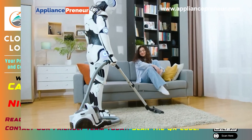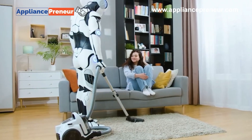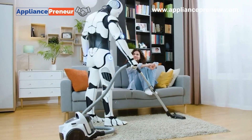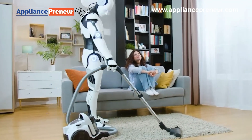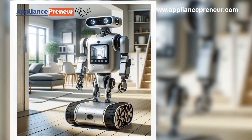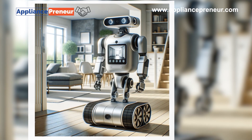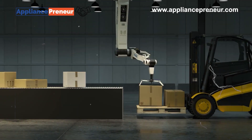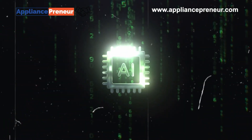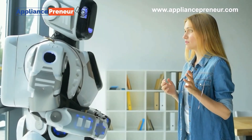Then there are domestic robots. Designed specifically for household tasks, domestic robots include devices like robotic vacuum cleaners, lawn mowers, and even home security bots. They're automated, but some can learn from their environments to improve their efficiency. With artificial intelligence improving, domestic robots are becoming more helpful in maintaining our homes.